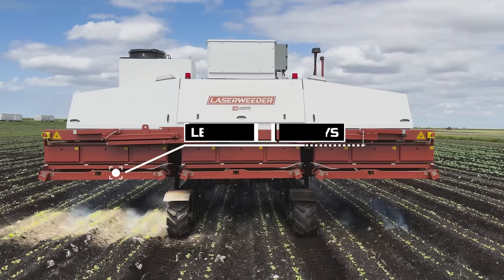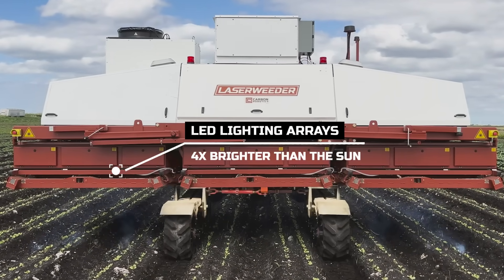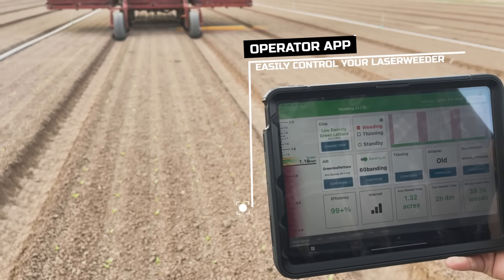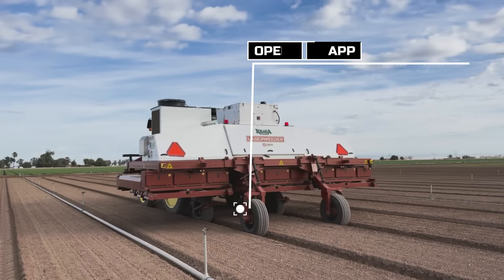LED lighting arrays four times brighter than the sun. The Laser Weeder delivers unmatched efficiency. It operates day and night, 24-7, ensuring continuous weed management.